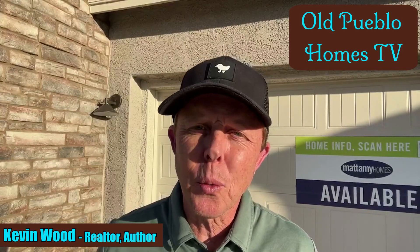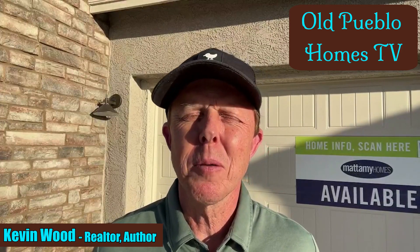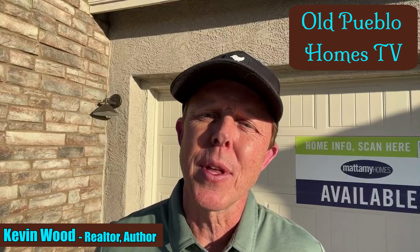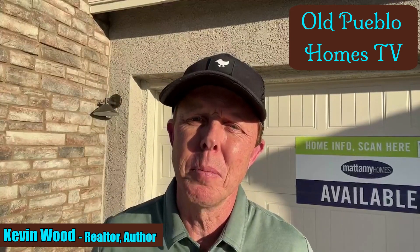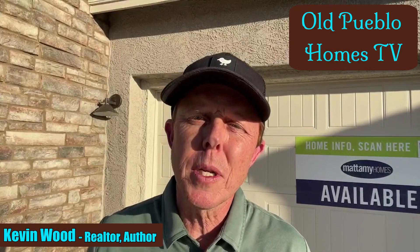I'm going to highlight the three to five best homes based on their location, price, features, and any incentives they might have at that time. Many of them are brand new homes from some of Tucson's most popular and best builders, while others are resale properties. Each week it will be different.